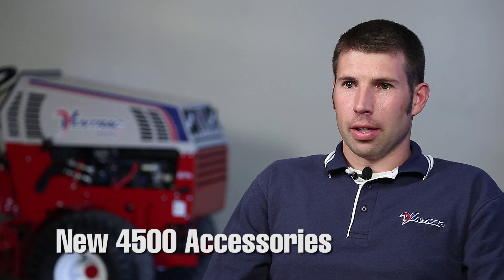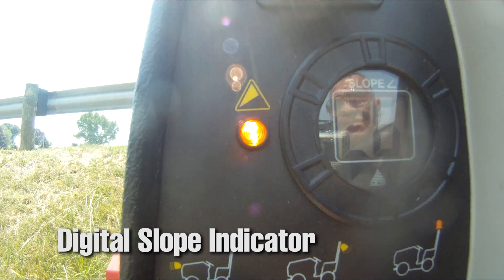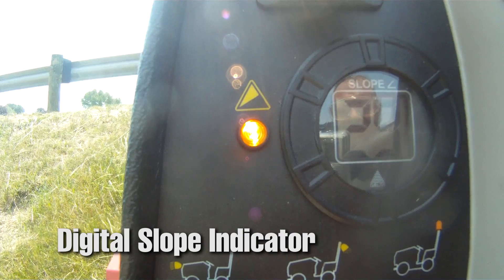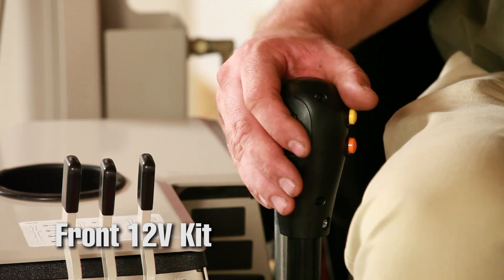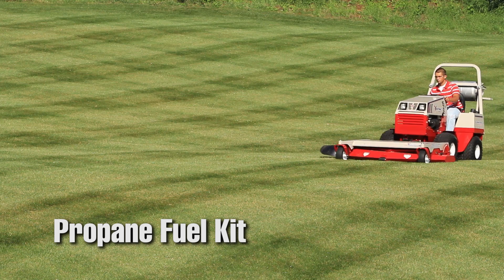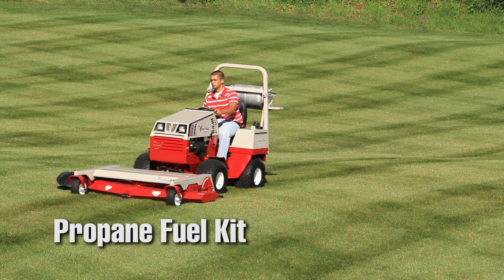With the 4500 tractor, we offer many different accessories so you can configure your tractor exactly as you want it. Many of these electrical accessories are pre-wired into the tractor harness, so when you add an accessory, the wires that pass through the chassis are already there, along with the outlet to the tractor. This greatly simplifies and reduces installation time.